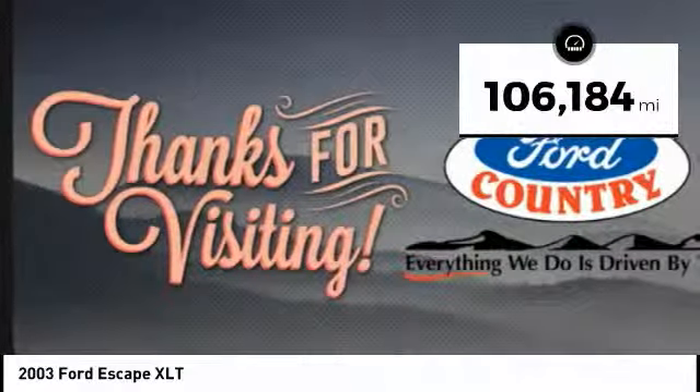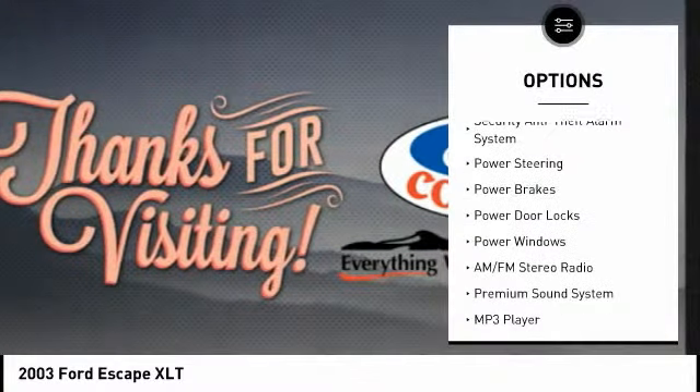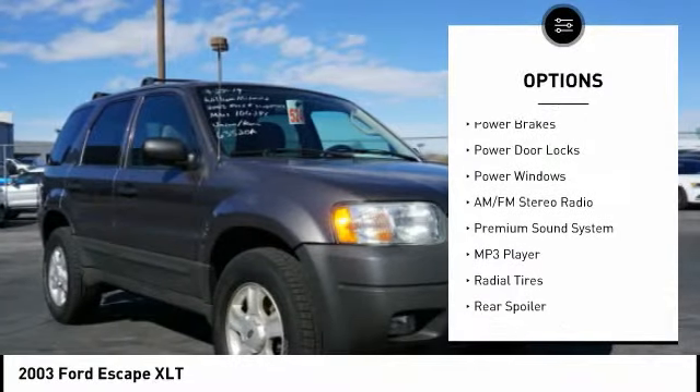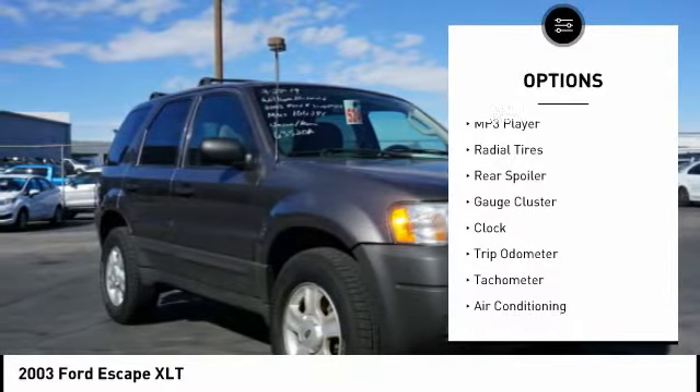This vehicle has less than 110,000 miles. Here are some of this vehicle's great options: anti-lock braking system, air conditioning, driver airbag, power steering, driver side remote mirror, and cruise control.